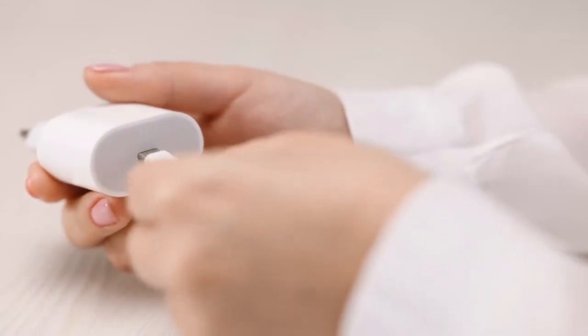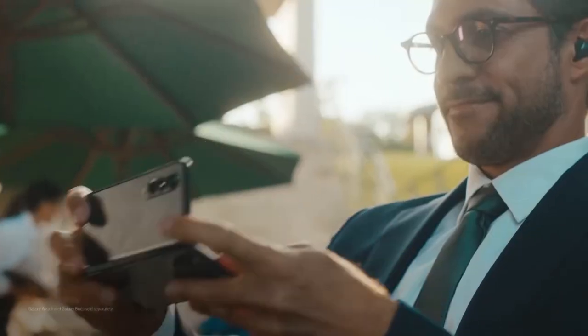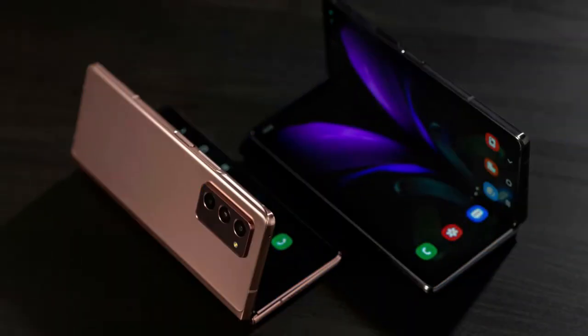Also included are an ejection pin, Z Premier Service leaflet, and a quick start guide. It is the successor to the Samsung Galaxy Fold, fixing its shortcomings and expanding on its design features. The Z Fold 2 features both an external display for basic tasks and an interior full display that's exposed when unfolded flat.